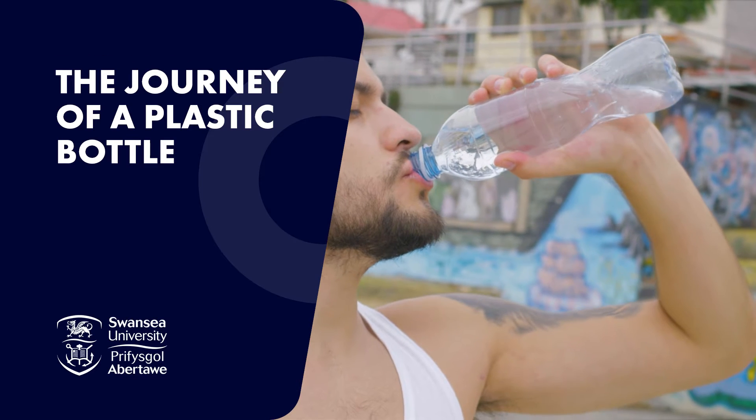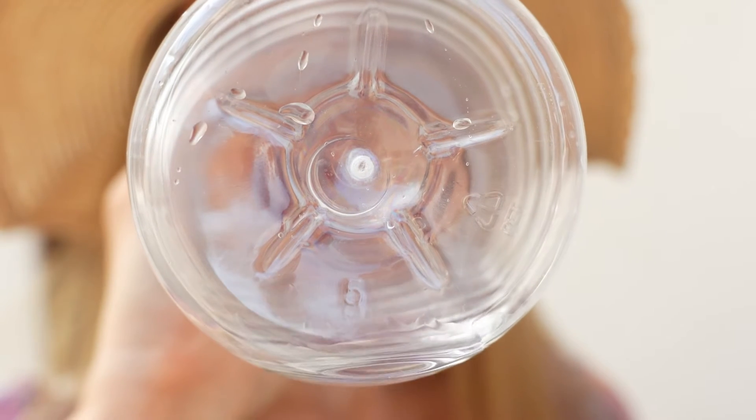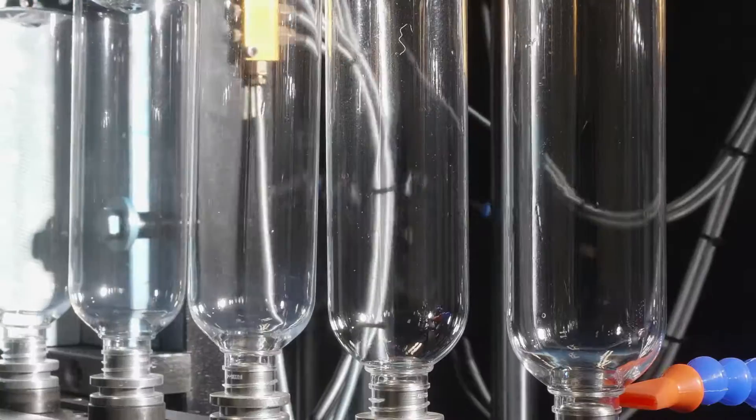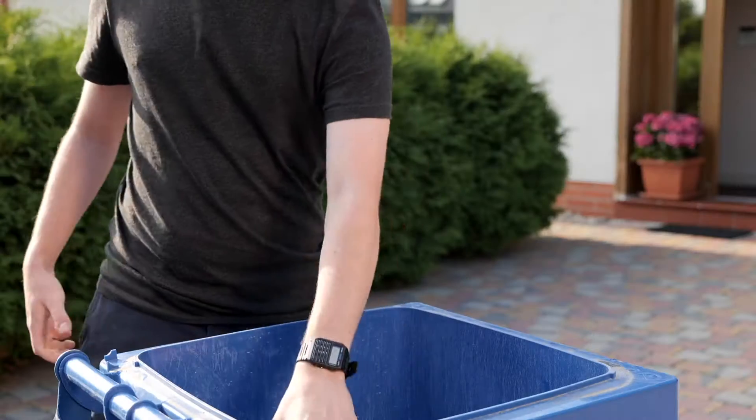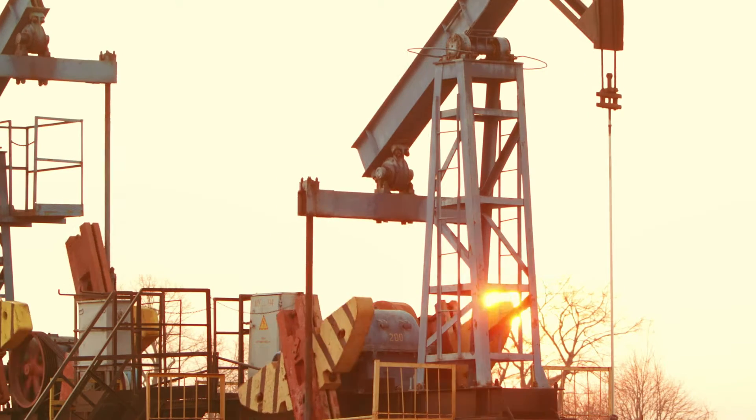In a modern world, the convenience of plastic has become abundant. But have you ever stopped to consider the journey of a plastic bottle — from its creation to its disposal? Let us begin with crude oil extraction from deep within the earth.